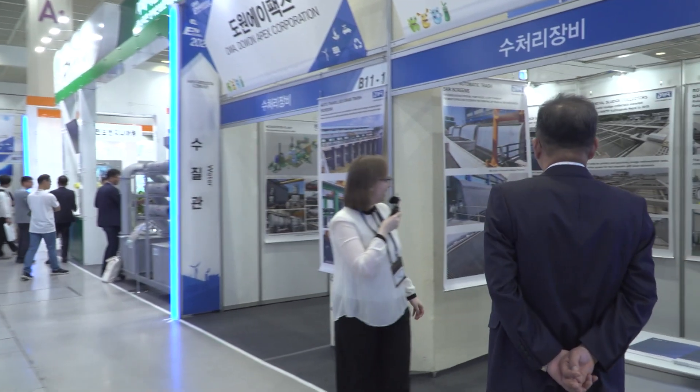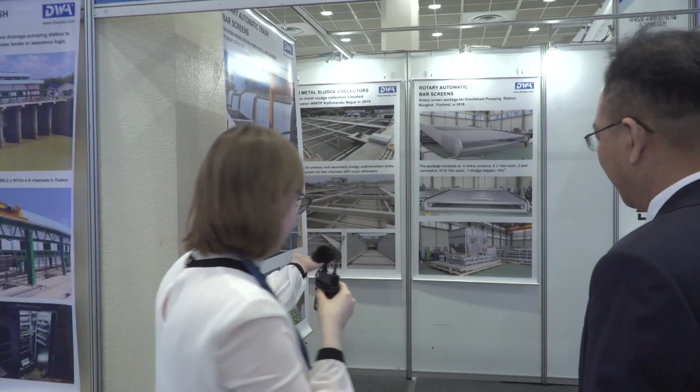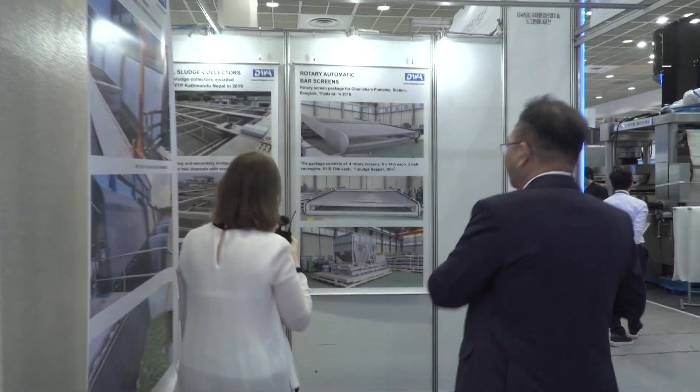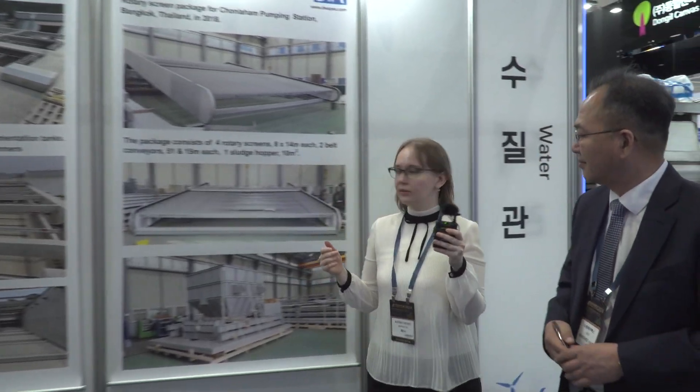Nice to meet you. I am the CEO of Dawn Apex. Great. Would you like to go inside? Yes. Let me introduce you to the company.